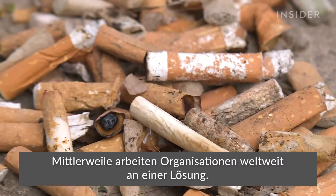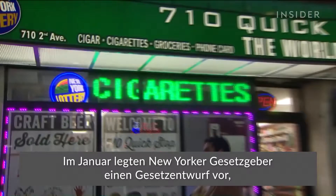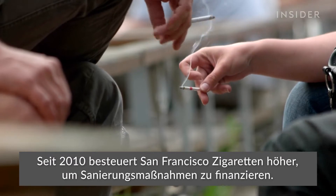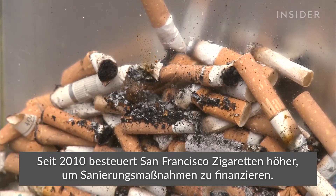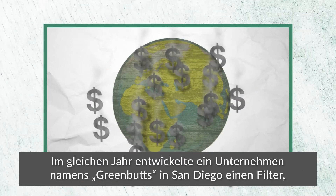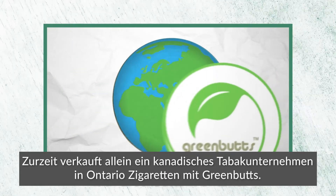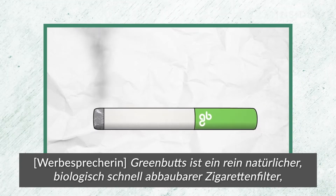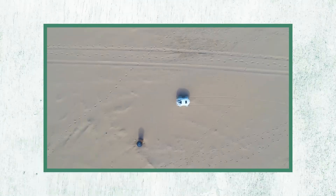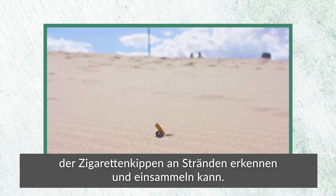Organizations all over the world are working on solutions. Some have proposed banning butts altogether. In January, New York lawmakers introduced a bill that would end the sale of cigarettes with single-use filters by 2023. San Francisco levied a tax on cigarettes to fund cleanup efforts starting in 2010. That same year, a company in San Diego called GreenButs developed a filter that decomposes in a few days. A Canadian tobacco company sells the only cigarettes with green butts in Ontario — a filter described as all-natural and rapidly biodegradable, breaking down in a matter of days. A pair of Dutch engineers worked with Microsoft to build an AI-powered robot that can identify and collect butts on beaches.